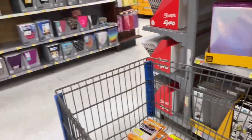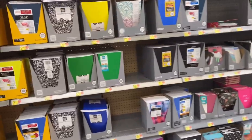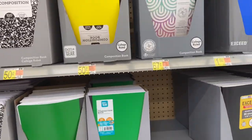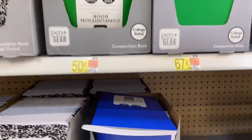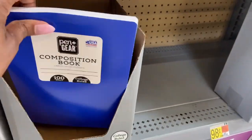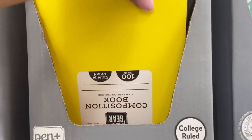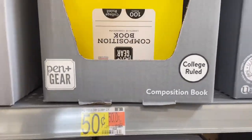We need the folders and the composition books. We need two blue composition books at 50 cents. She also needs two yellow and two red composition books.